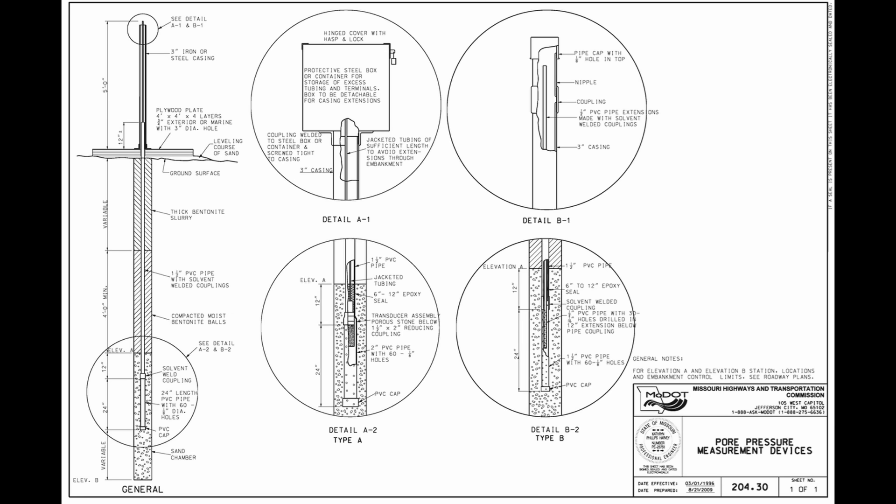An important thing to do when placing fills for a highway embankment — and in fact I've got a project going on right now examining this exact issue — is to install pore pressure monitoring devices. As soon as you apply a load on the soil through constructing an overlying embankment, the water pressure in the soil increases. There are two main types of piezometers: the open standpipe, which has a slotted section of casing with a solid section extending to the ground surface.